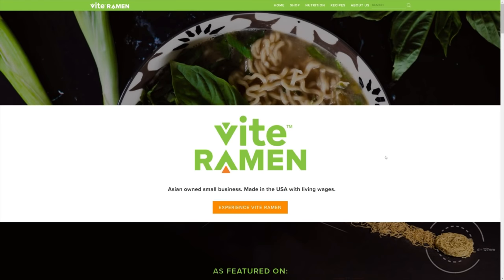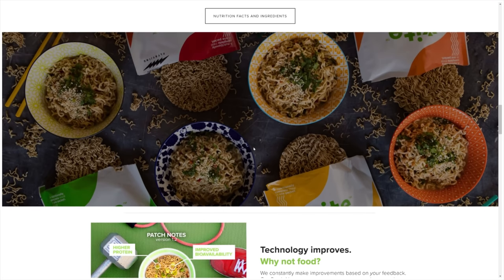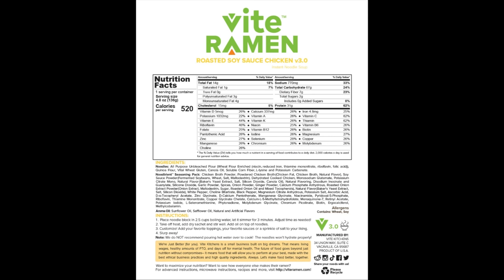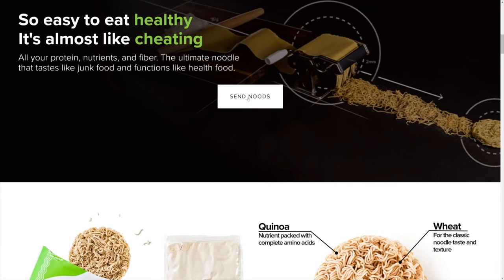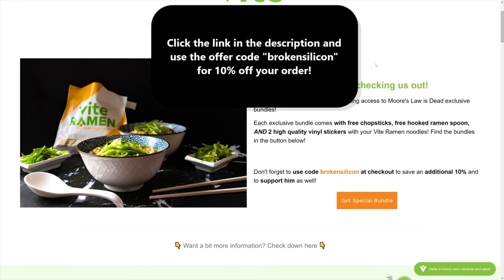I'm proud to say that Vite Ramen is a sponsor of Moore's Law is Dead. Vite Ramen is an American company that pays its workers fair wages and engineered a tasty, healthy, and cheap meal you can cook in less than five minutes. These meals just got tastier with their updated version three recipe. Now is the best time to order - if you're busy, hungry, or just looking for a pre-made meal that isn't expensive, click the link in the description and use code 'broken silicon' to save 10% on your order.